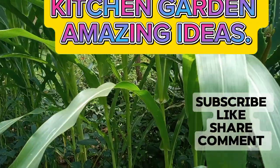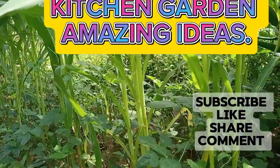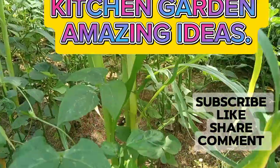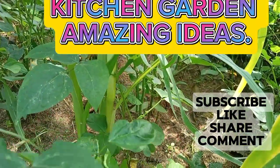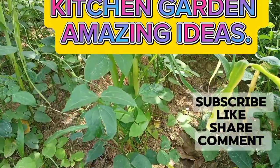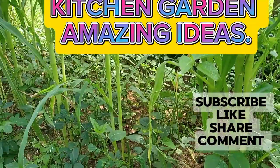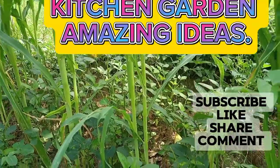My kitchen garden is doing very well and inside there I have kunde. This is kunde here. It's a very nice vegetable for eating with ugali, with chapati, with rice, with anything. Very good for vitamins — it has a lot of vitamins, the kunde.